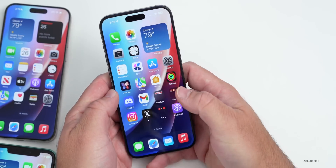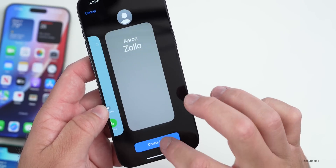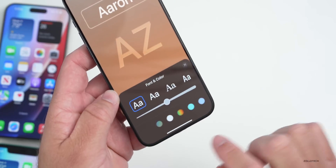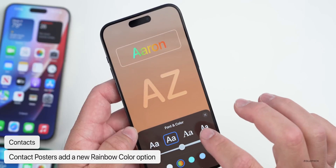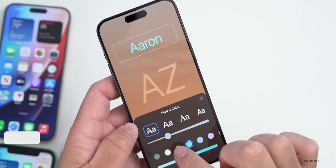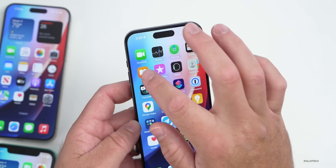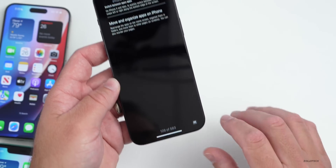In Contacts, there's an update to contact posters. If you edit a contact poster and go to Monogram, under the text color options there's a new rainbow color option. You can adjust the text itself and choose this rainbow option that makes everything a rainbow color. It's a small update but something that's new.